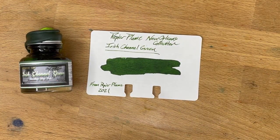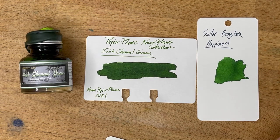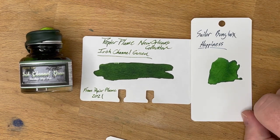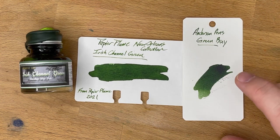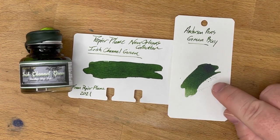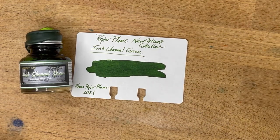I went through my green collection and only really found two inks that are much like this at all. The first one is Sailor Bung Box Happiness — I'm not actually sure if this one's even for sale anymore. Irish Channel is generally darker than Happiness by a little bit, but same kind of tones. And then secondly, Anderson Penn's Green Bay, which is definitely not available anymore — one of my favorites, made by Scribble Penworks. Really beautiful green, and I think it's kind of close to Irish Channel. Those are the only two out of my big green collection that are really close.